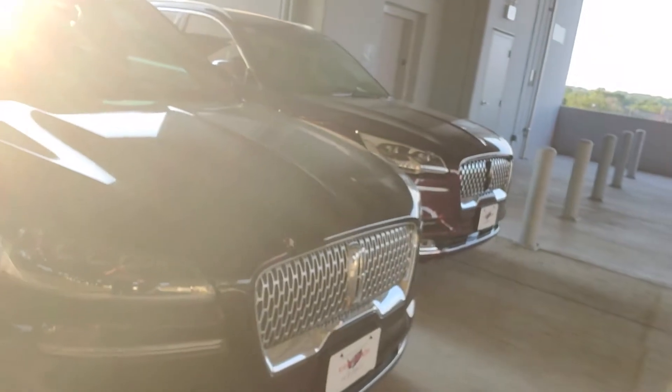Good morning, Alex. It's Casper from North Park Lincoln. As you can tell, I'm going fishing. It is Sunday morning, but I wanted to shoot you a quick video here.